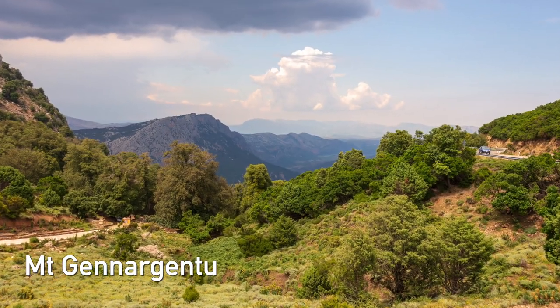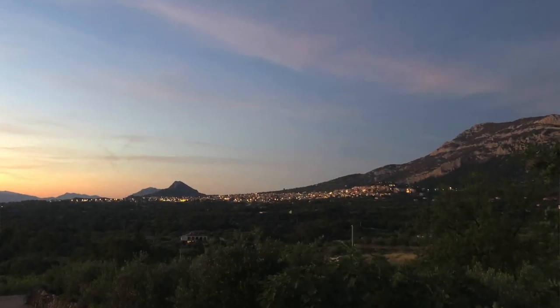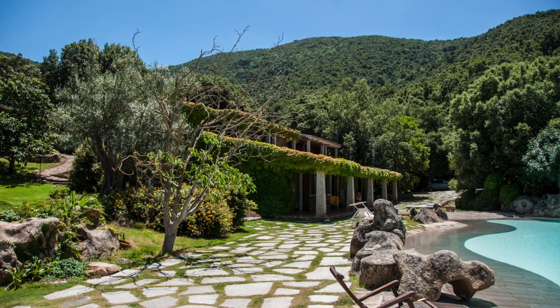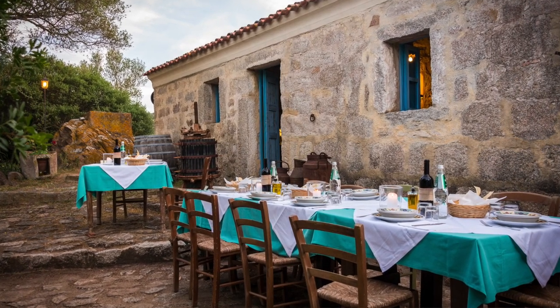Beyond beaches, Sardinia has much more to see. The interior of the island is not touristy or expensive at all. You can explore the tall mountains of the Gennargentu with lush cork tree forest and very beautiful views. Also, many farms on the island nowadays have a beautiful farmstay — agriturismo in Italian — with swimming pools and amazing farm-to-table restaurants.